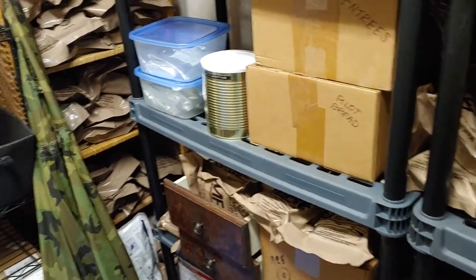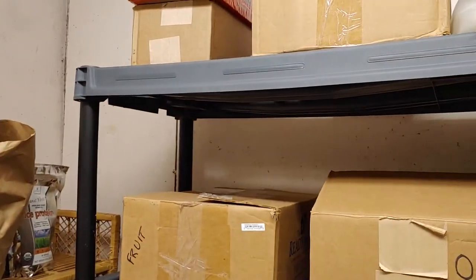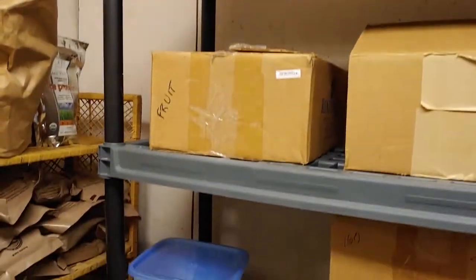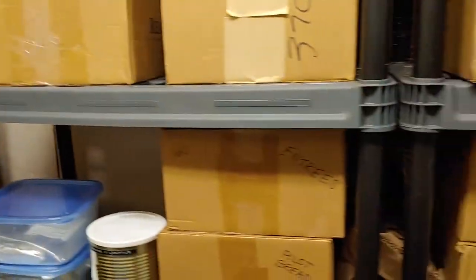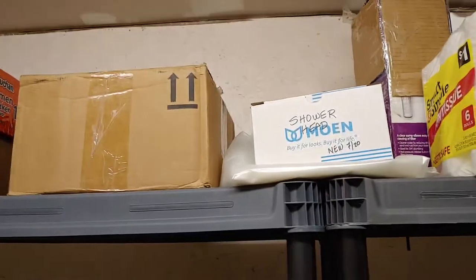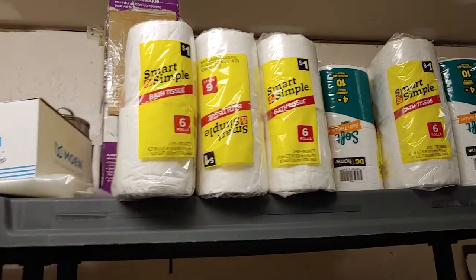Hey everyone, Shoestring here. I am in one of my food storage areas and besides food I keep some other items here, actually a lot of other items, and I'm reorganizing it, have it pretty much taken apart. I wanted to give everyone a quick view of this since some people are interested.